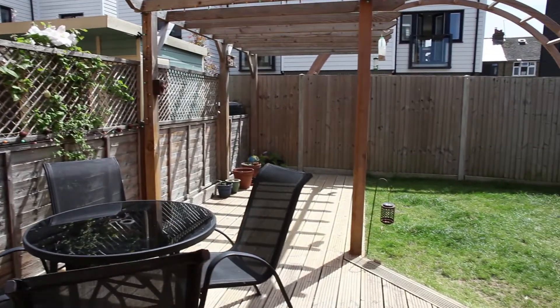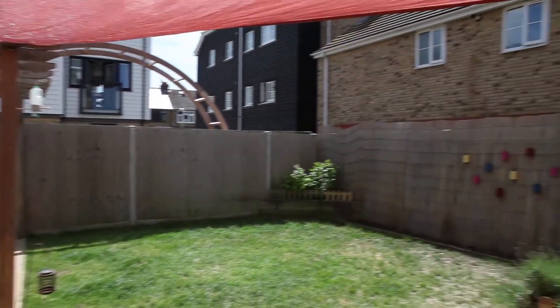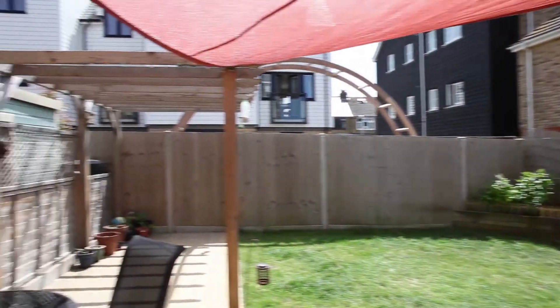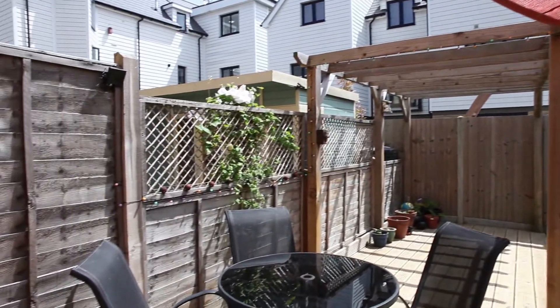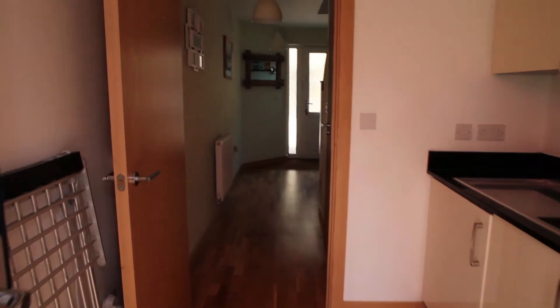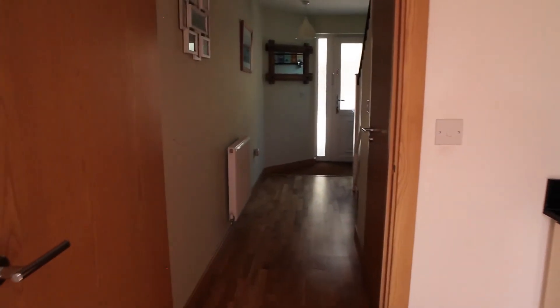The property is presented absolutely immaculately throughout and we're starting in the garden space here because it is a really wonderful space. You can see it's a really good size — not bad at all for the centre of Whitstable — and we're going to go through and see exactly what this property has to offer.